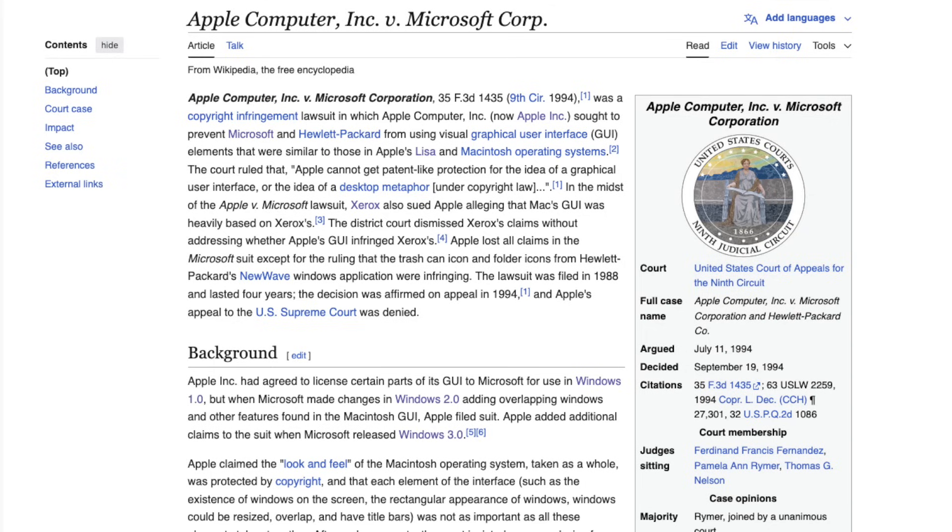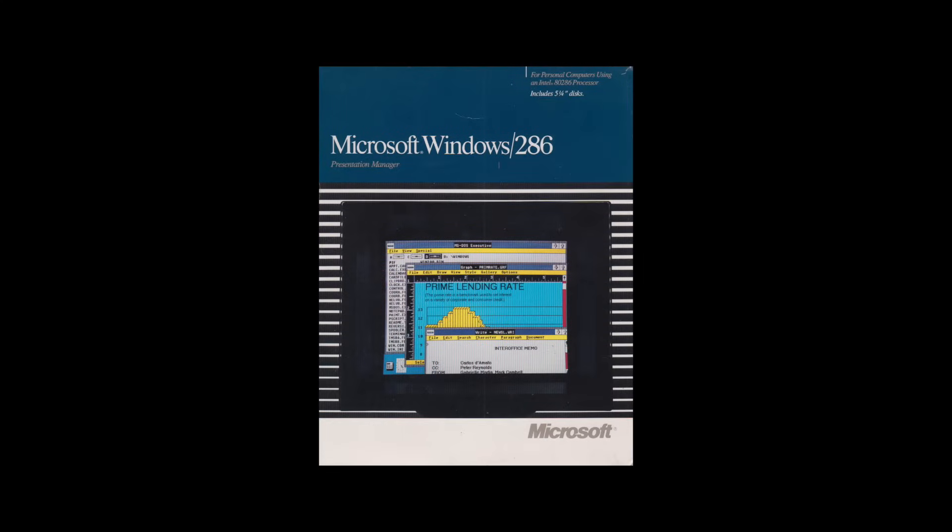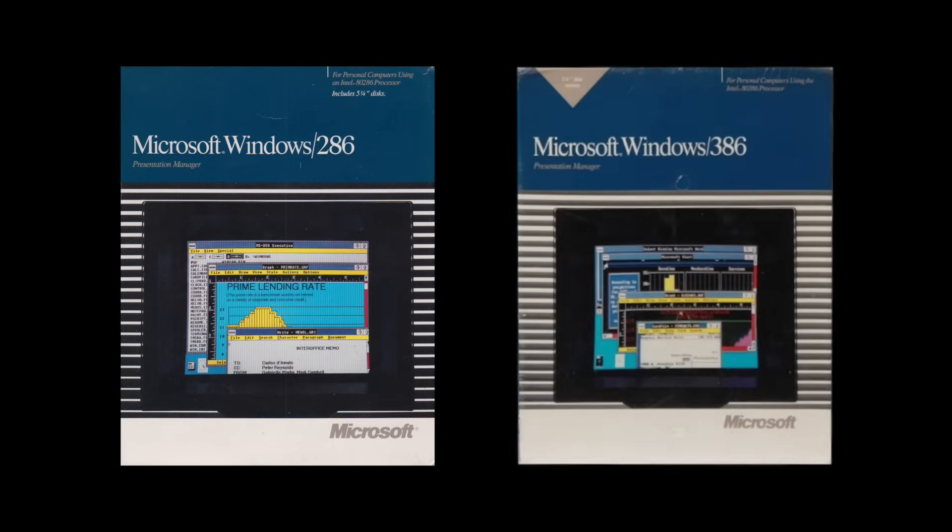The newly introduced overlapping windows were the source of a legal dispute between Apple and Microsoft, which was eventually lost by Apple. With release 2.1, Windows saw a dedicated release for the Intel 80386 CPU running on a Protected Mode kernel, also supporting the Virtual 8086 mode to run multiple concurrent DOS applications and EMS emulation to overcome the 640KB memory limit. This release was sold as Windows 386 for $199 USD, equivalent to $540 USD in 2025.